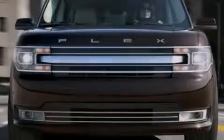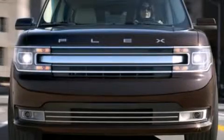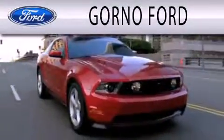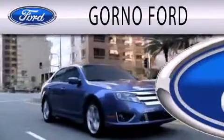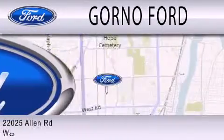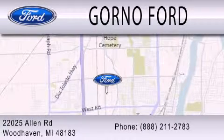Contact us today to arrange your test drive. Gorno Ford is dedicated to doing everything possible to ensure that the experience you have selecting your next vehicle is as pleasant as possible. We are located at 22025 Allen Road in Woodhaven.